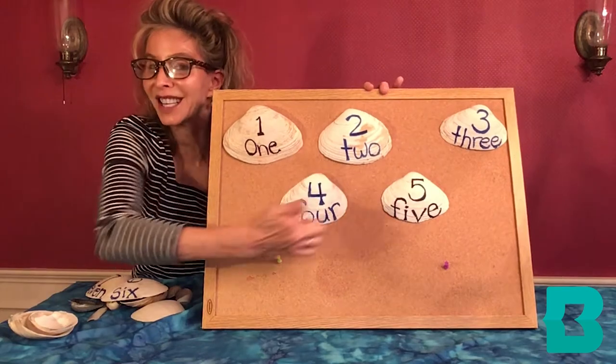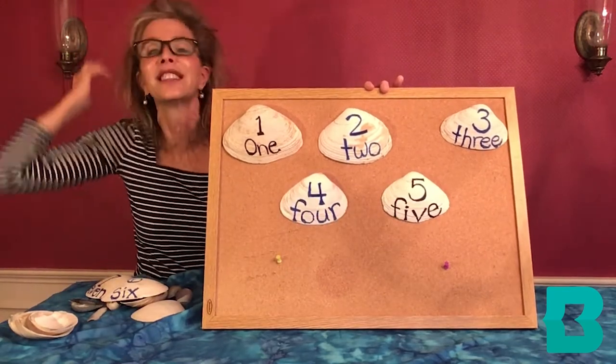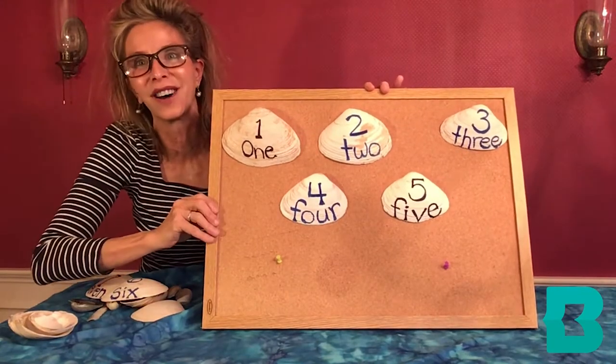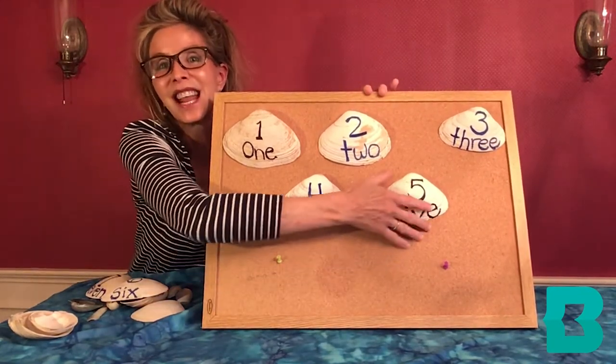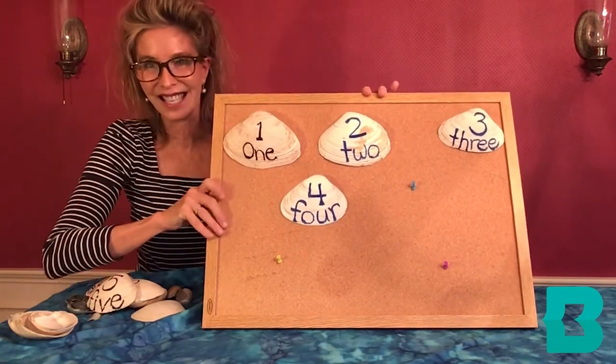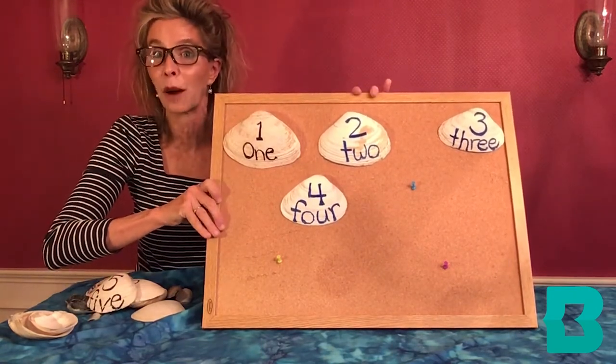Five shiny seashells are sitting in the sand, they're playing in the ocean they splash upon the land. A wave washes in and a wave washes out — four shiny seashells are sitting all about.